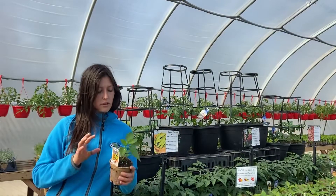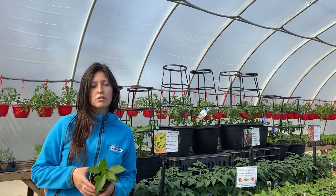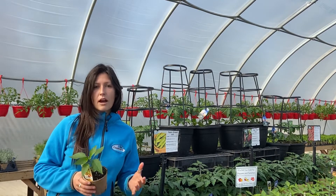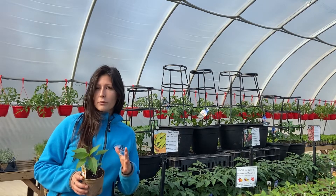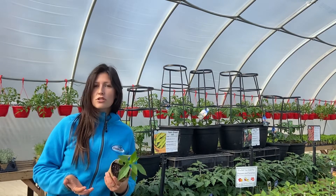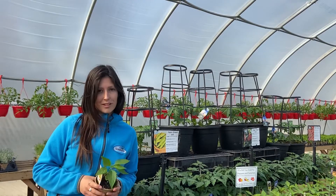Dragon Roll peppers are great for someone who likes a little bit of heat but not too much, only reaching 200 on the Scoville scale. They bear fruit two months after planting and have a sweet, smoky flavor with that mild heat. They only grow to 18 inches tall, so they're great for container planting as long as they're getting six hours or more of sunlight.